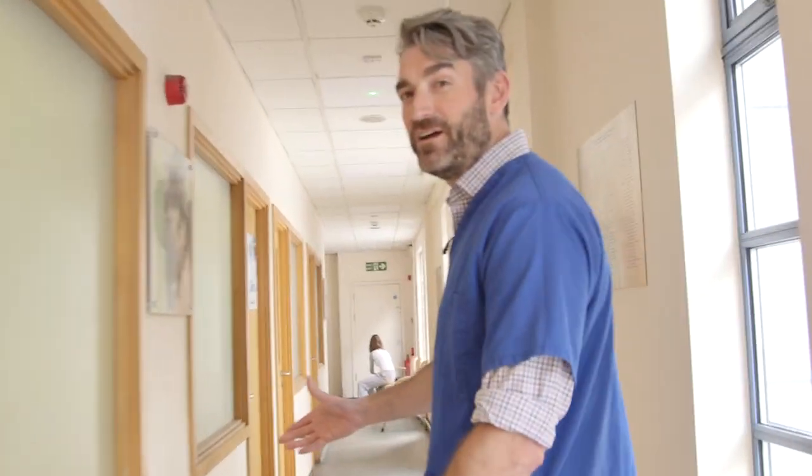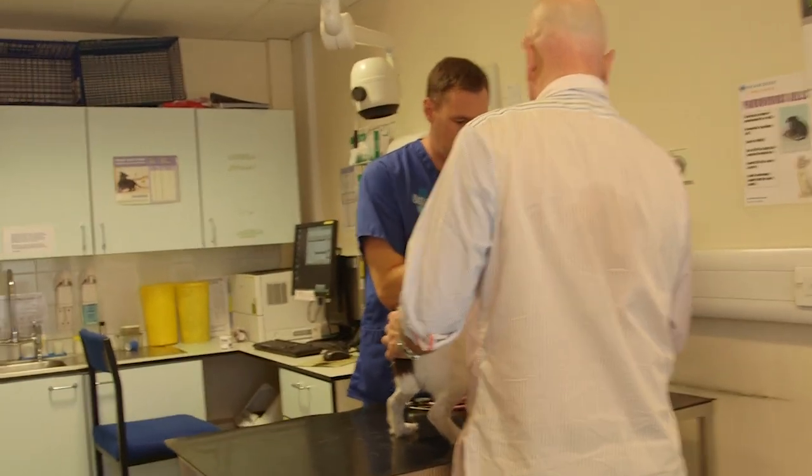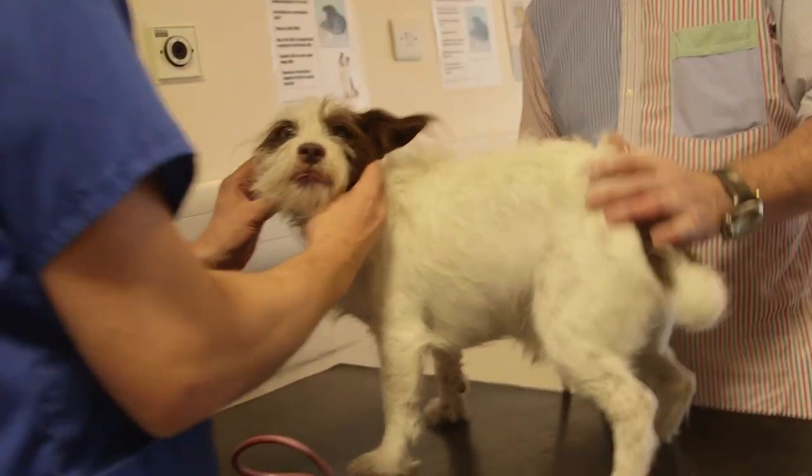We've got six clinics here on the left-hand side. We've just got a vet consultant here. Once the vet has checked over your animal, if the pet is sick and needs to be admitted to the hospital, or if they're coming in for an operation, they'll all come through this way.